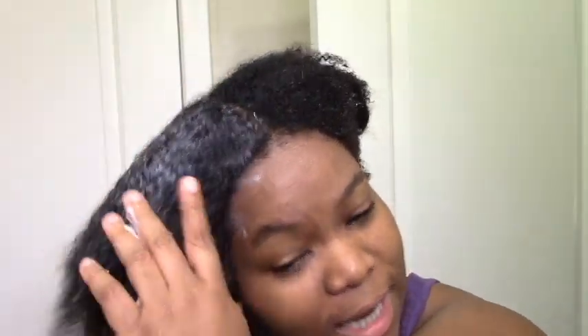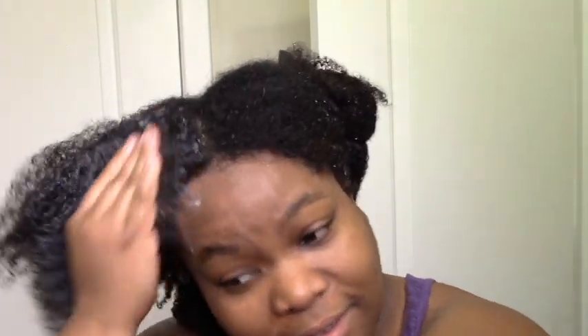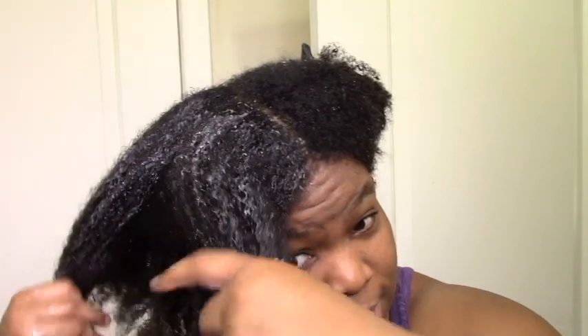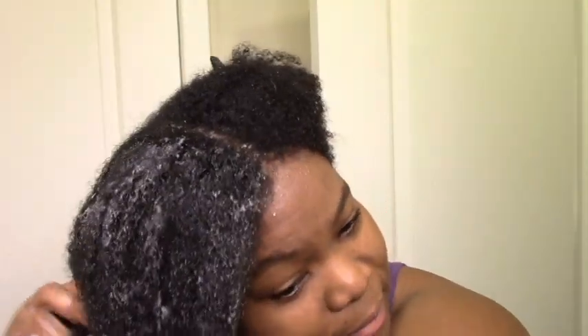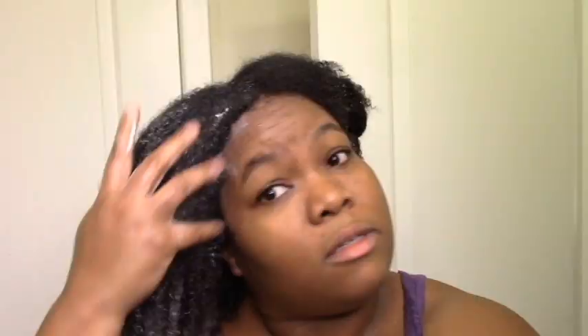I can feel it kind of melting into my hair, which I like. Always a worry after your shampoo how soon it's going to get to feeling conditioned and not shampooed, especially after a clarify. But this is like immediately working for me. Either way my hair is looking good. I'm liking the slip. My hair is drier than normal so I'm probably going to add water as needed, but the slip is nice for sure.